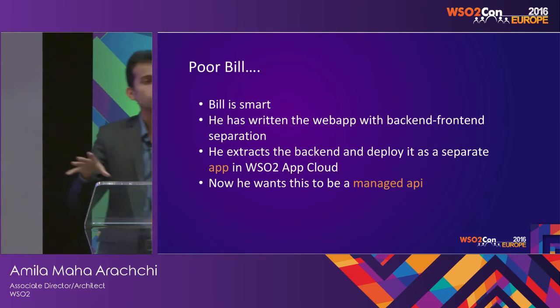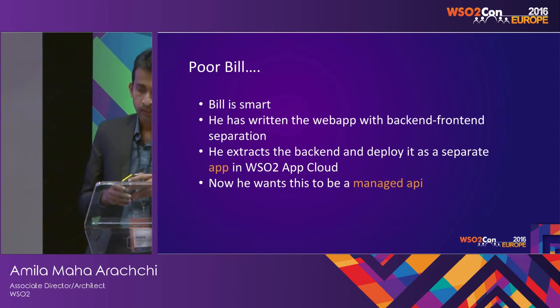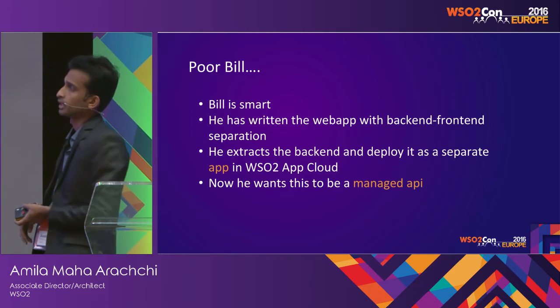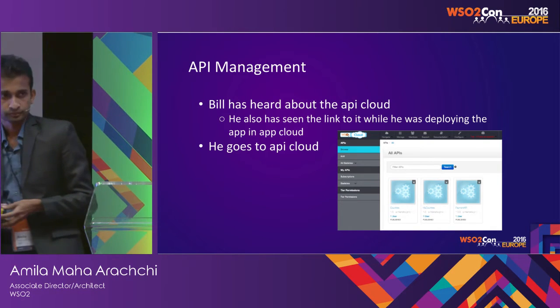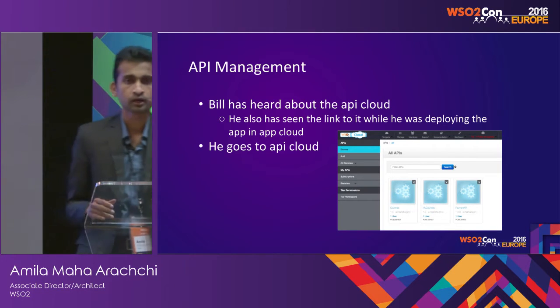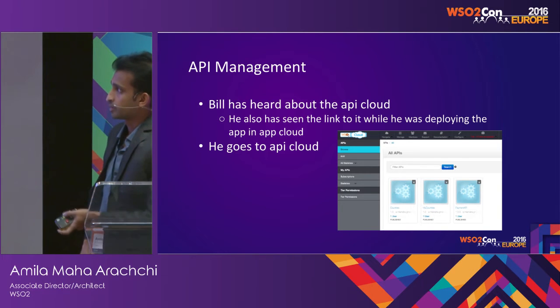This back-end — he wants to make it a managed API because he wants to access it using both the web app and the mobile app. So he wants a managed API. Then he comes to know about the API Cloud. He has heard about it and also saw the API Cloud when he went to deploy the App Cloud, so he goes and accesses the API Cloud.